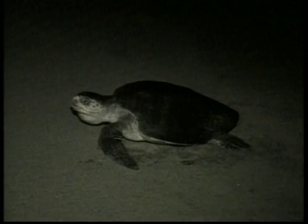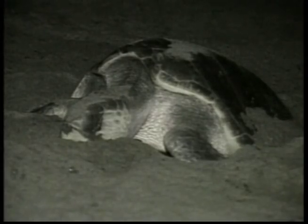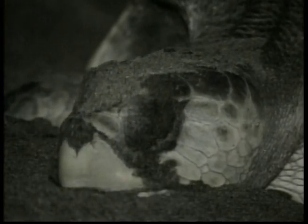Sea turtles lay their eggs in sand. The temperature of the sand determines the sex of the young turtles — cooler sand produces male turtles, while warmer sand produces females. All turtles lay eggs, with some species laying only a few eggs, while others lay up to a hundred or more. Once the eggs are laid, they're all on their own.